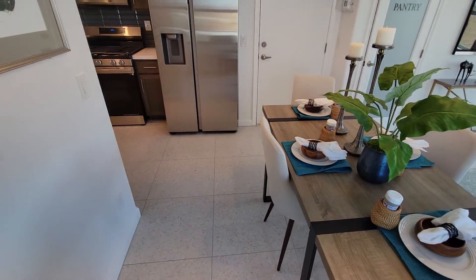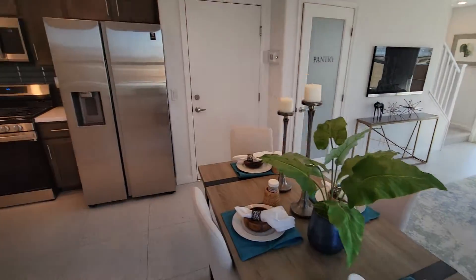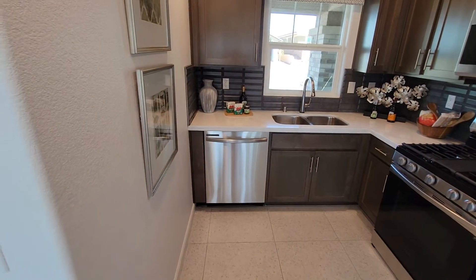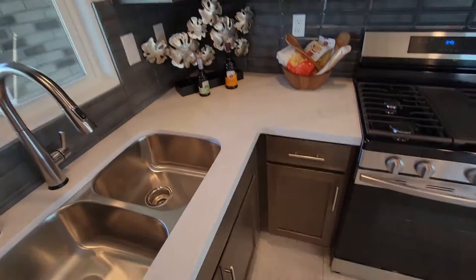So you come right into a dining room, living room area. There's the kitchen, kind of squeezed in here, but it's pretty good for a small house.